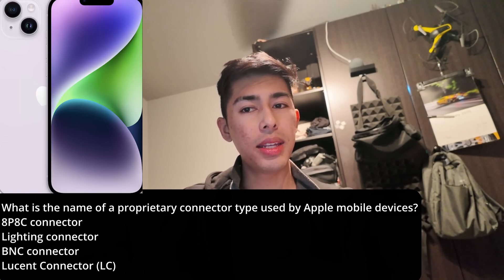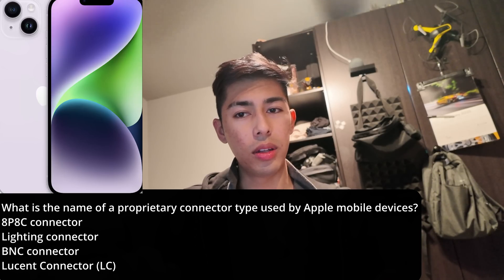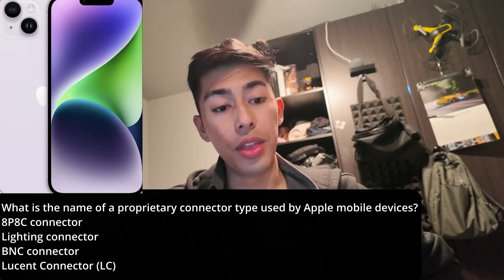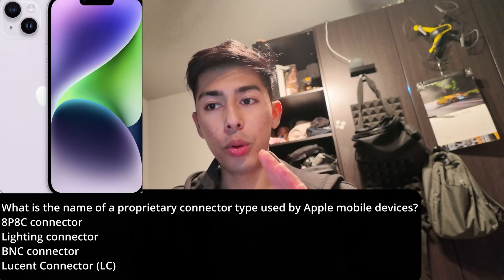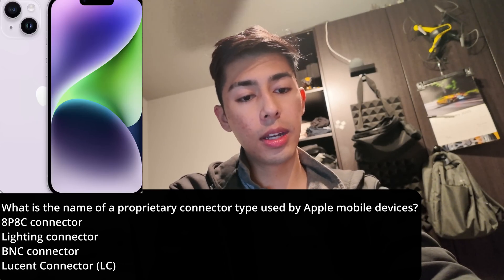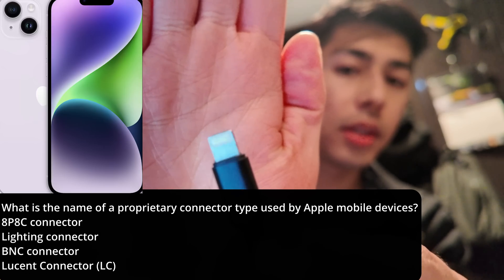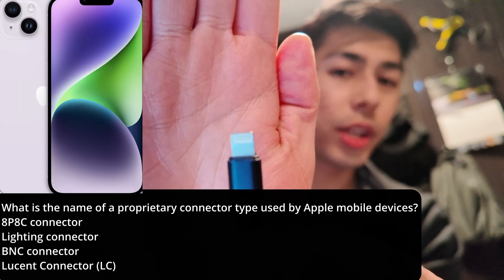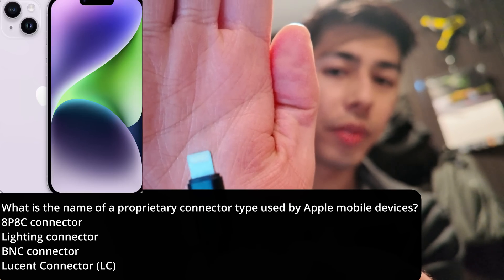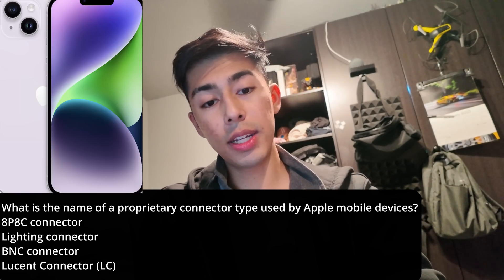Now, I don't know what an 8P8C connector is, or a BNC connector, or a Lucent connector — but I do know the Lightning connector. The Lightning connector is Apple's proprietary connector type for older Apple devices. I actually have one right here. It kind of looks like this. It doesn't transfer data very fast, only works with older Apple devices, and doesn't charge devices very fast — but it is their proprietary connector.